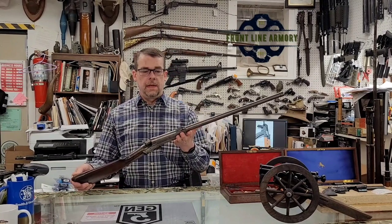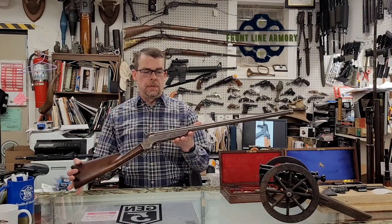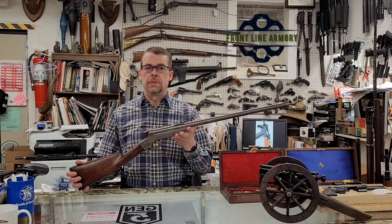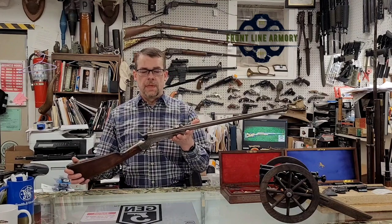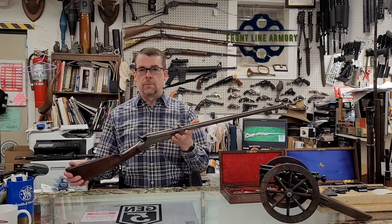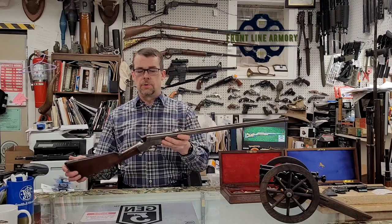These were made in Philadelphia in a very small number. The exact number is not known, but somewhere between six thousand and eight thousand of these carbines were produced. They are a 52 caliber rimfire cartridge, namely the 56-52 Spencer rimfire cartridge.